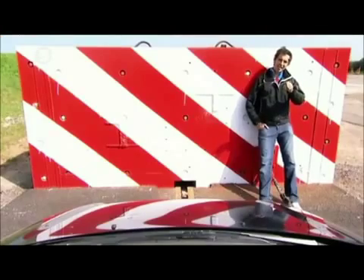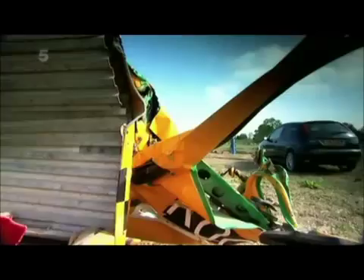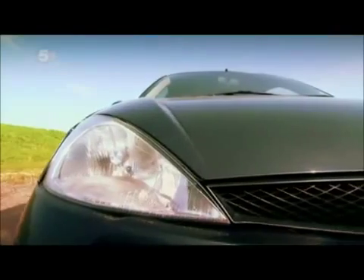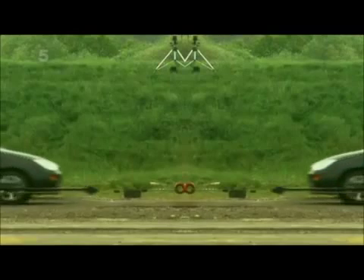This Ford Focus is going to go on a little day trip into this concrete block at 120 miles an hour. It's an extreme test that's equivalent to the worst scenario imaginable — two cars colliding head-on whilst both travelling at 120 miles an hour.